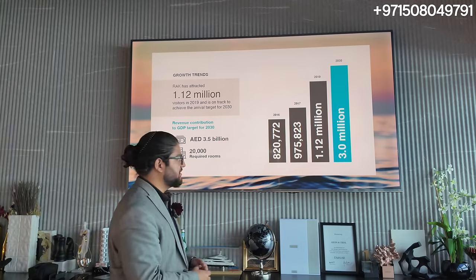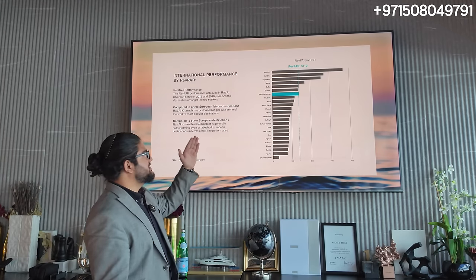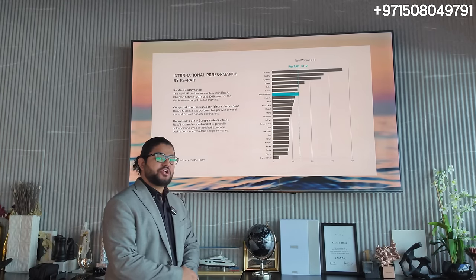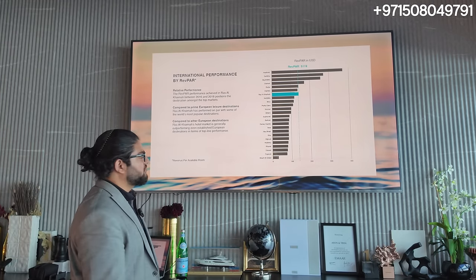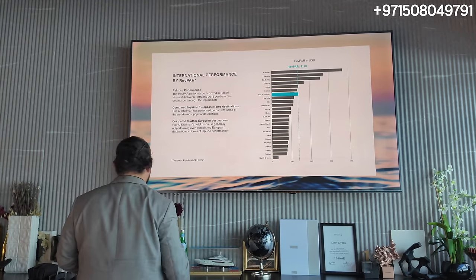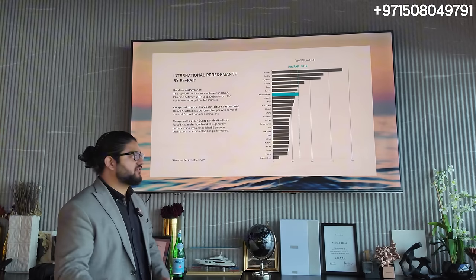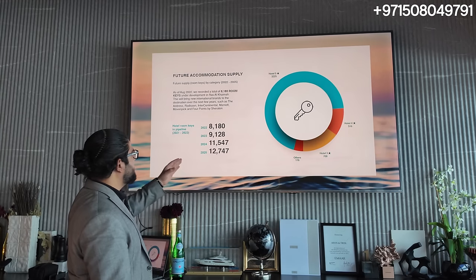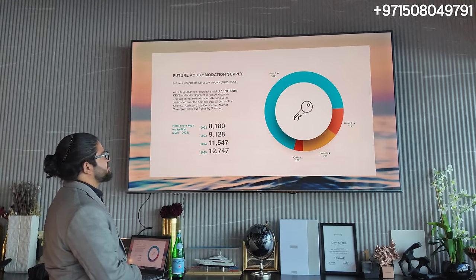In terms of revenue per available room globally, the highest is the Maldives, then Sardinia, Seychelles, Cancun, Dubai — and right after that we have Ras al-Khaimah. They're already doing better than Marbella in Spain without all the new developments. And as the report says, compared to prime European leisure destinations, Ras al-Khaimah has performed on par with some of the world's most popular destinations. Looking at the hotel pipeline from 2022 to 2025, the number of keys has consistently risen, and we can expect it to reach around 15,000 to 20,000.